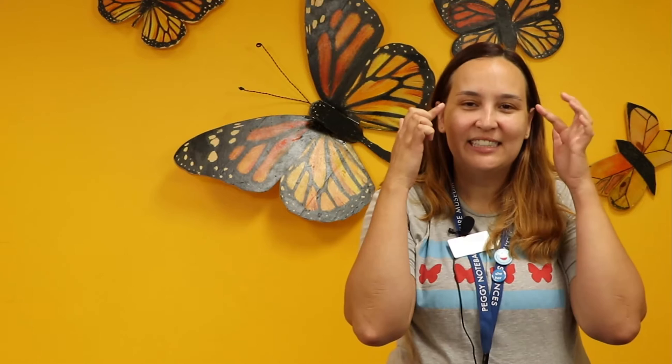Hi everyone, welcome back to Curious by Nature. My name is Marjorie and today we're going to do a Critter Connection with Cartman the Corn Snake. Can anyone list their five senses? So we have seeing, hearing, smelling, tasting, and touching. And we're going to learn more in today's Critter Connection.